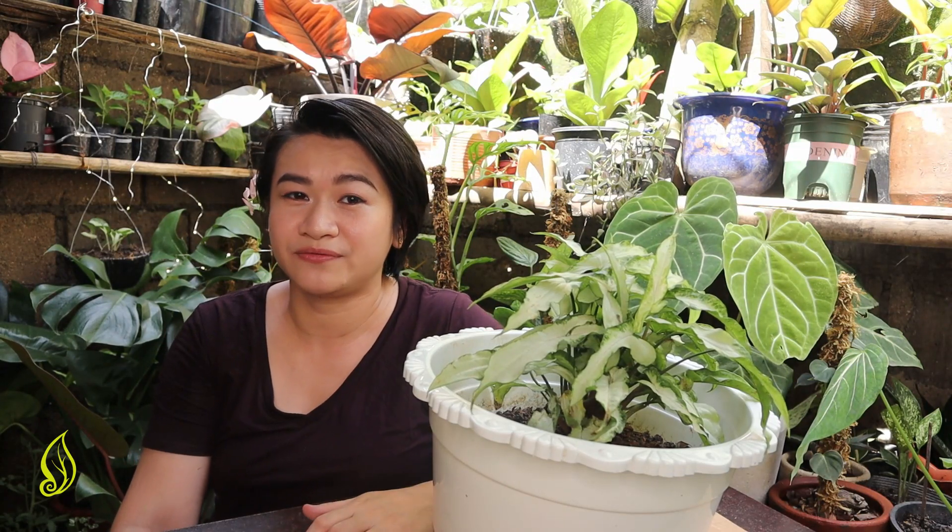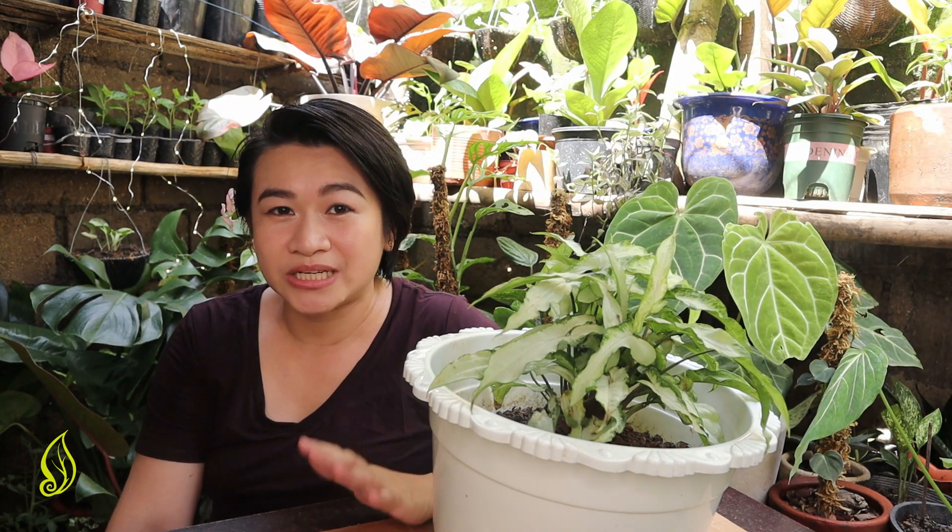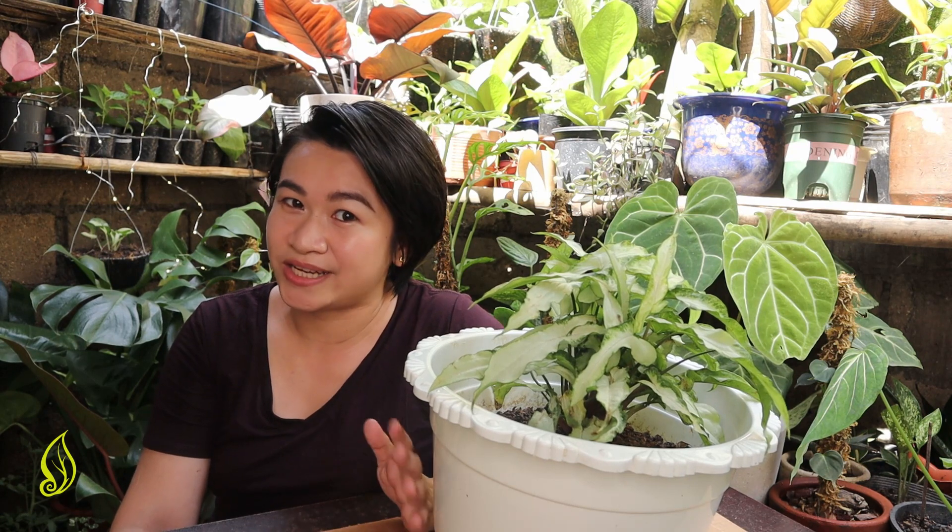So far, we have only released Lodendron videos like propagations and how to take care of them and all the plant chicas surrounding the plant.